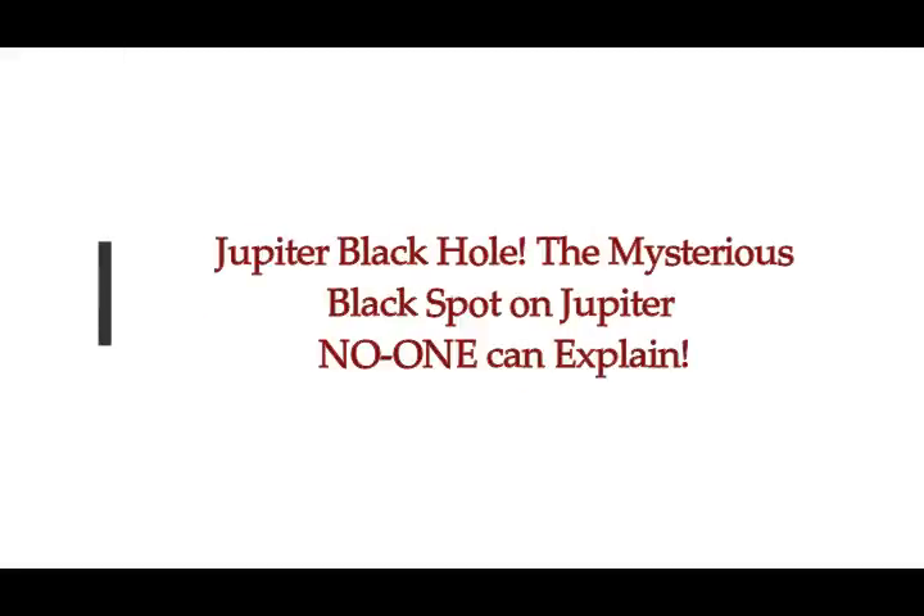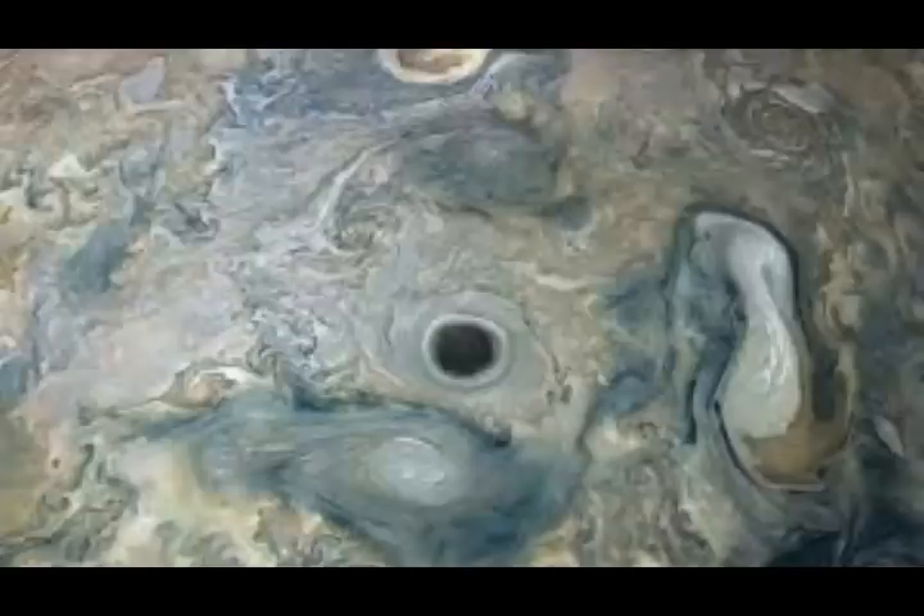Jupiter has developed a mysterious black spot on its surface that no one can explain. There have been a lot of changes on the surface of Jupiter lately, and they're all mysterious. Tom Fish of Express UK reports that NASA's Juno spacecraft has taken a stunningly clear photo of an eerie, unexplained vortex on Jupiter, the gas giant of our solar system. It shows an intensely dark vortex swirling across its volatile surface.